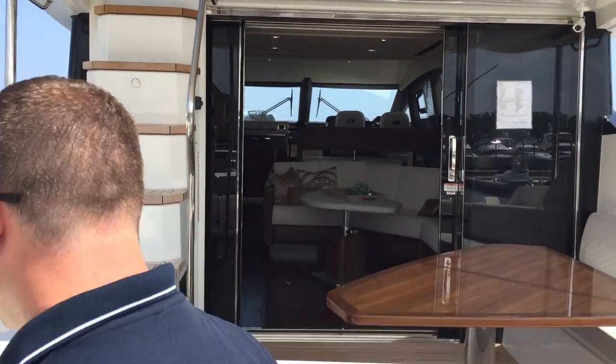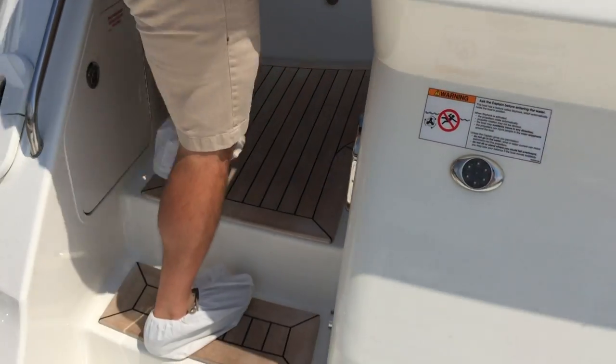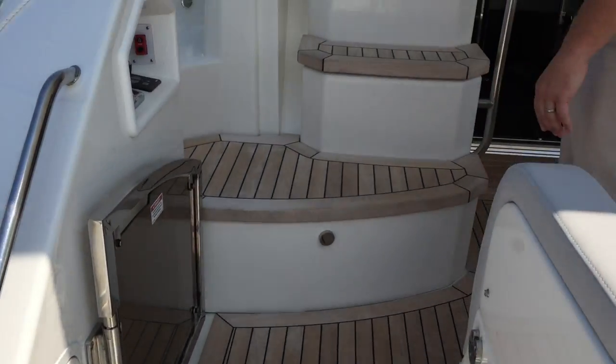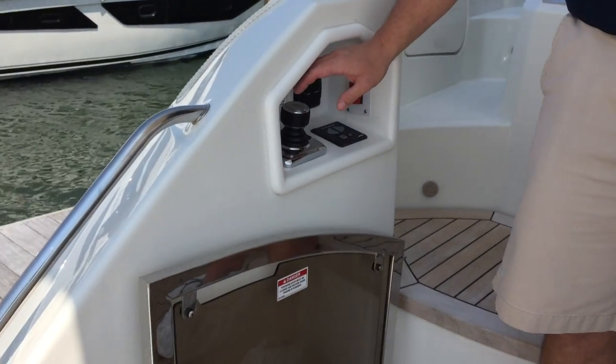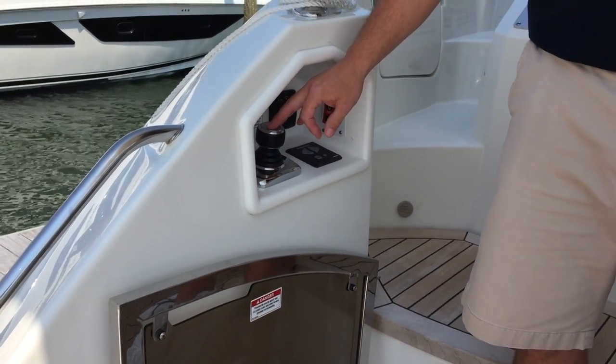Making our way into the cockpit of the boat. The cockpit floor is equipped with heat, as are the stairs leading up to the bridge.